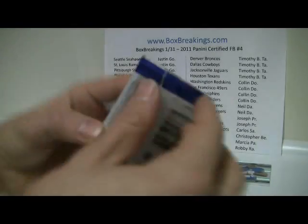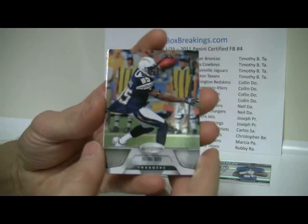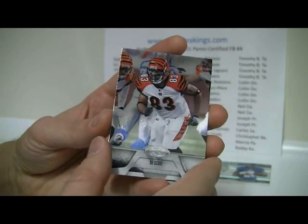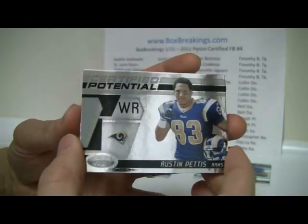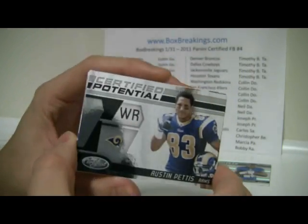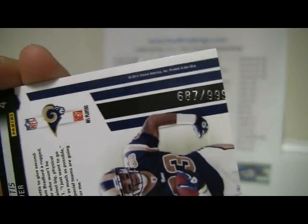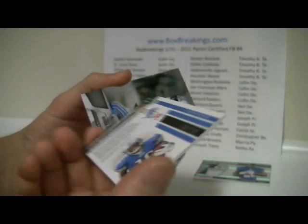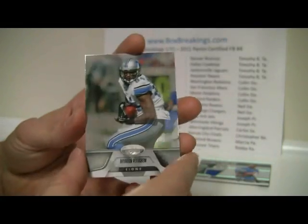Gresham and Tom Brady. Antonio Gates, Bo Scaife. Austin Pettis — Certified Potential, and look at that serial number: 687 out of 999, very crooked. Then we have Titus Young, same Certified Potential, this one is out of 25 though — 198 out of 25. Looks very similar to the patch style of the Prime there. This set has some names I just have never heard of.